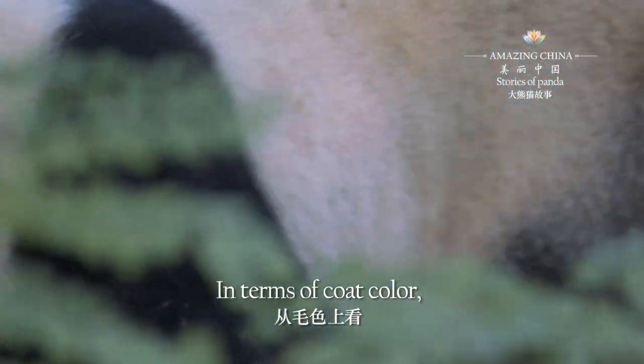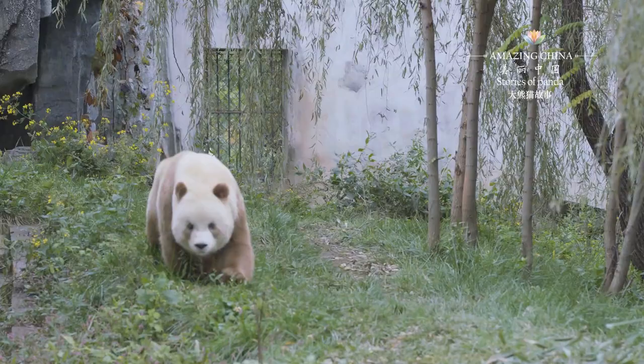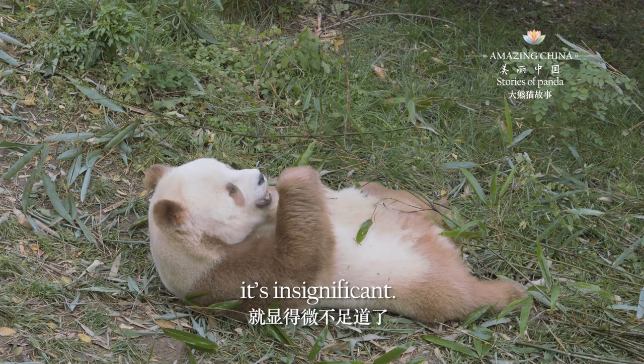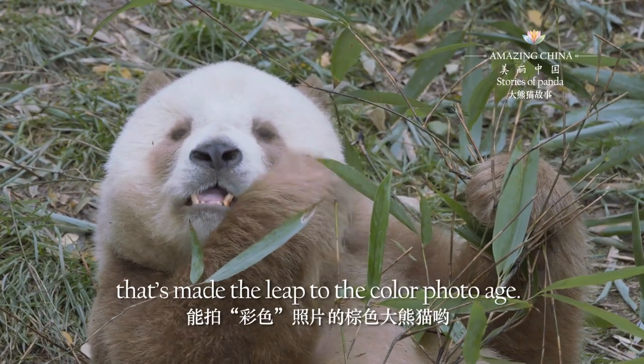In terms of coat colour, the Qingling giant panda's fur on its chest and abdomen tends to be brown. However, when compared to Qi Zai, who has the most brown markings, it's insignificant. After all, he's the only giant panda in the world that's made the leap to the colour photo age.